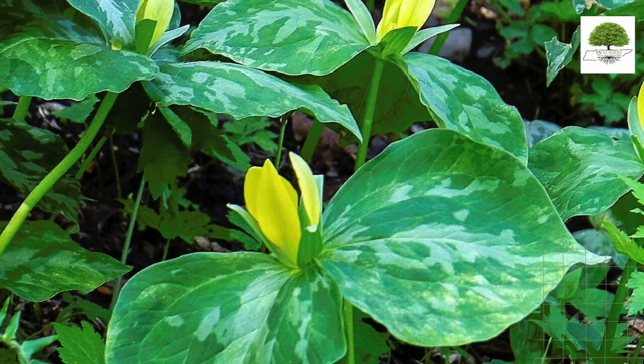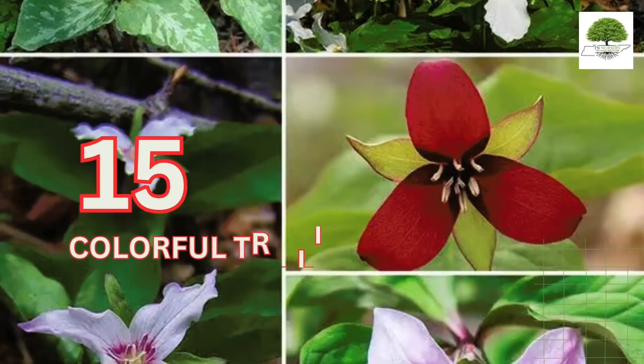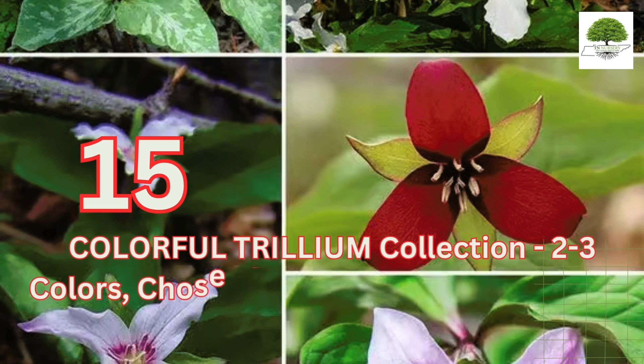Trilliums are available in many colors. One of the most popular varieties of this wildflower is T. grandiflorum. To purchase these plants, please see the link in the description below. Visit our website today.